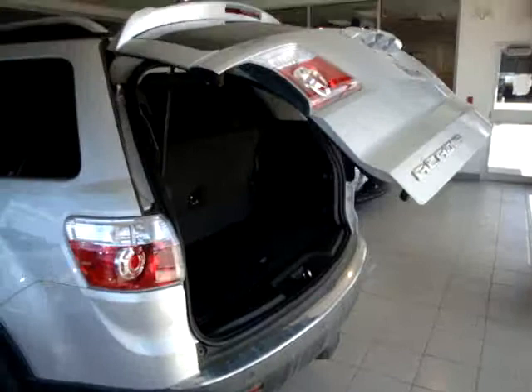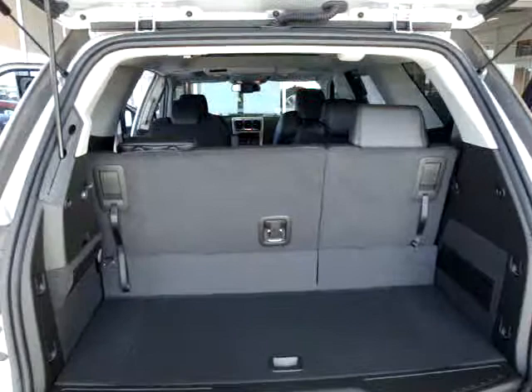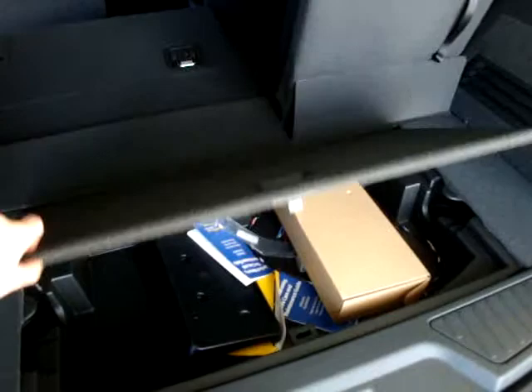The power lift gate opens and shuts on its own, and also has a button on the remote. Here's a rear view from the inside — all the seats fold completely flat with these releases here, so you've got quite a large cargo area when they fold down. There's also some extra storage inside here.